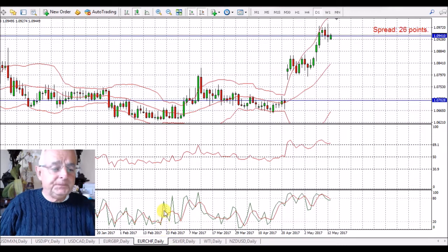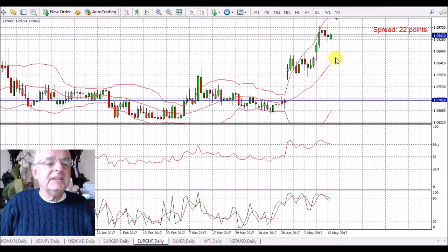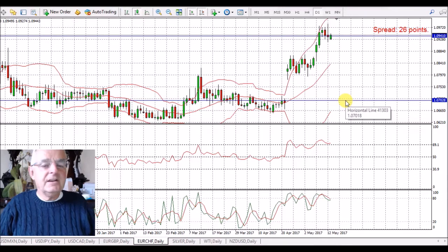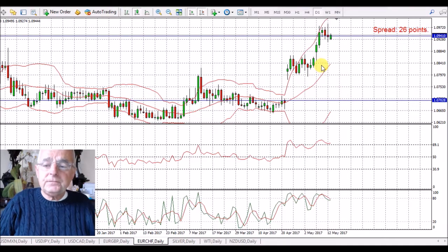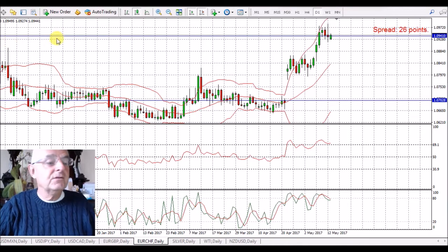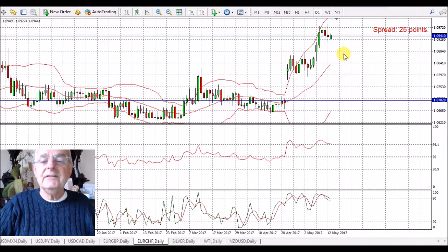EUR/CHF — this is the better one I've picked out of the two. The commitment of traders is short the Euro and long the Swiss franc, so we should see quite a good move in this — even better than just closing the gap; it should continue a bit. We've seen a green candle this morning, which again isn't too unusual for a Monday. We'll look towards the end of the week. Quite often the Swiss franc is a safe haven currency, so if you get a short on the Euro, you get a long on the Swiss franc because people put their money in it for safety.